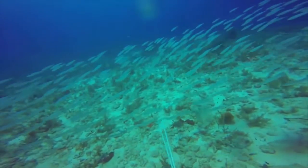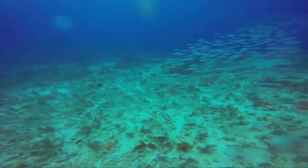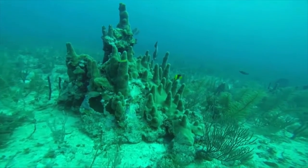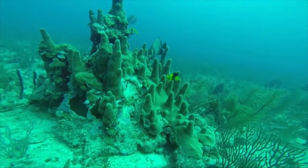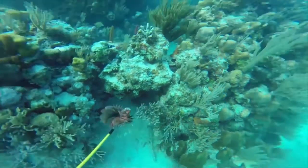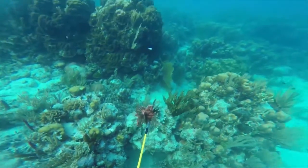This is part of the second-largest barrier reef in the world. It runs from Cancun, Mexico to south of Belize. This is great habitat to dive and fish around.